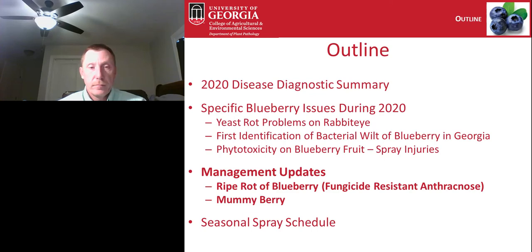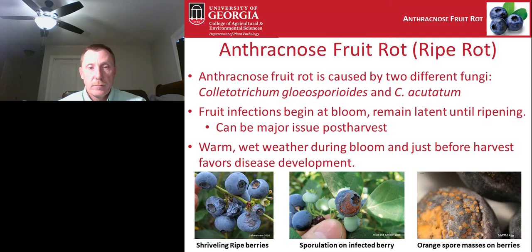Moving into field trials on ripe rot: anthracnose fruit rot or ripe rot is caused by two different species of the fungus Colletotrichum. Fruit infections for ripe rot begin at bloom and remain latent until ripening, making it a major post-harvest issue even though infection occurs back at bloom. Once sugars rise in the fruit the fungus grows rapidly, causing berries to shrivel, sometimes sporulating with orange or yellow spores that can be spread by water droplets or in clamshells post-harvest. Warm and wet weather during bloom and just before harvest typically favor ripe rot development.